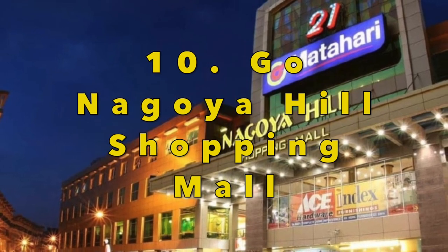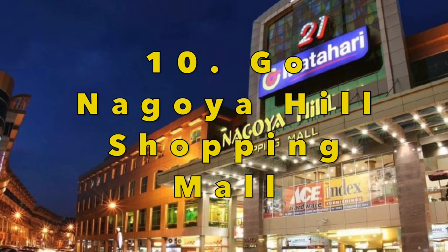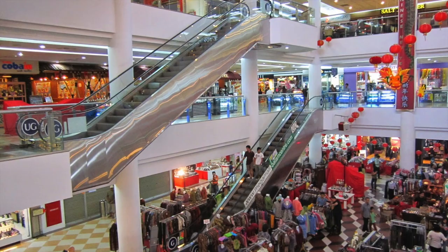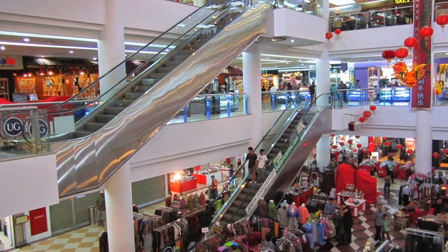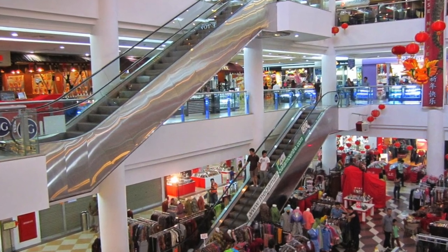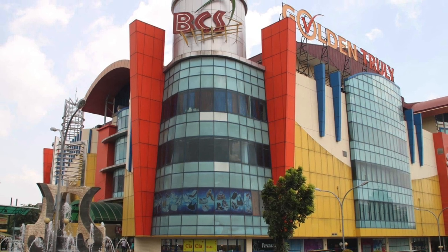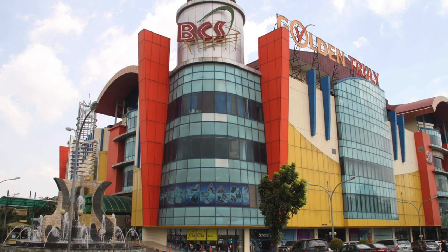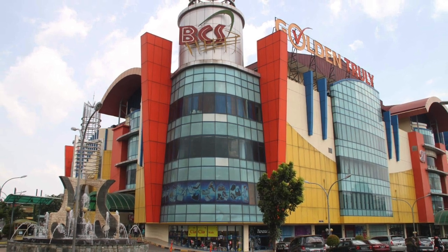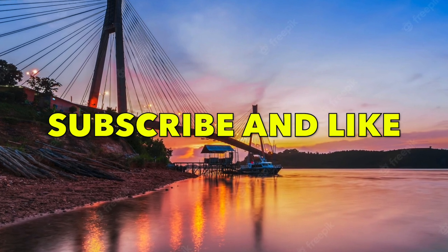Batham is an island but that doesn't mean it doesn't have a wealth of shopping malls to visit, and shopping is actually the number one pastime for many visitors here. The Nagoya Hill shopping mall has the claim to fame of being the biggest mall in the city and you will find a full range of items here such as branded clothes and accessories. Other malls include Mega Mall, Batham Centre and BCS Mall.